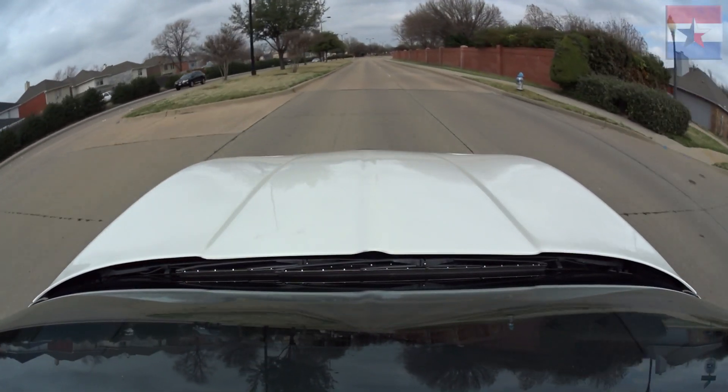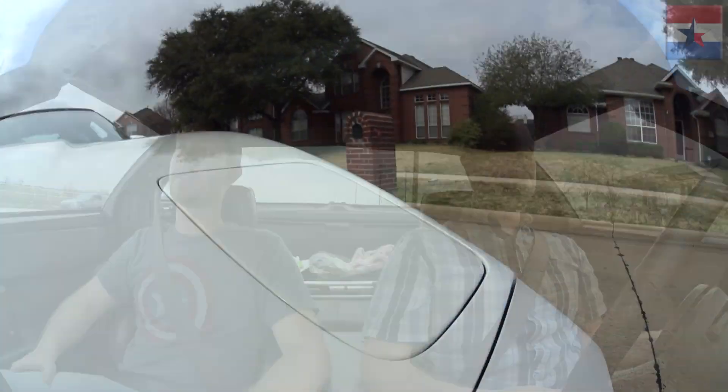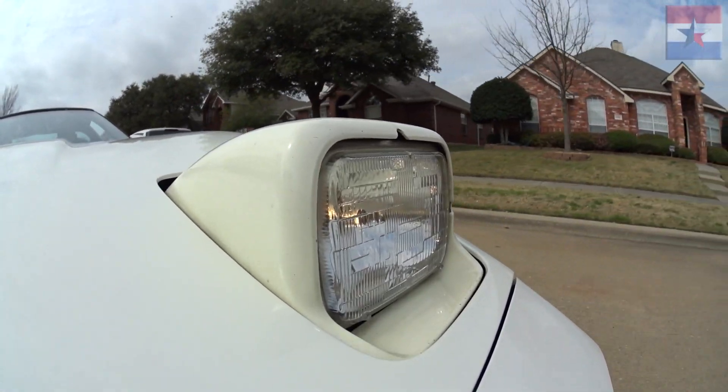Hold on — watch the headlights. That is the best, dude. That's another function you just need to get one of these for: the pop-up headlights. This is so awesome. The C3s had ones that just flipped up, but these ones actually reverse — the back flips forward. That looks so cool. It looks just as awesome going up as it does going down.